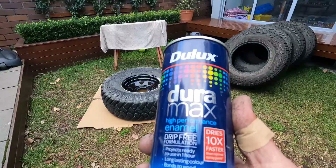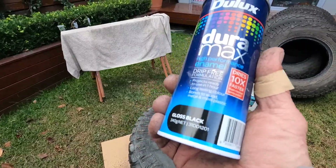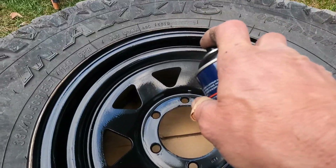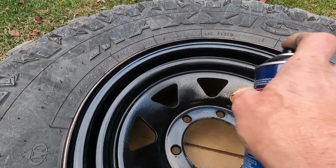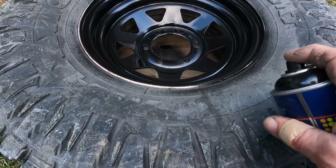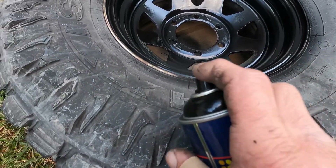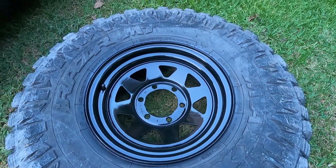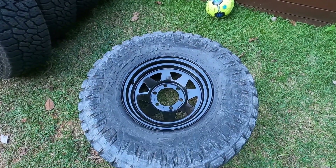Might lay it flat. Going to use the Dulux Duramax in black — it's a quick drying one. Give it a couple of coats. Not bad for a hillbilly. And that can of paint — that Dulux Duramax — it'll probably do all four tyres. It's got such good coverage.